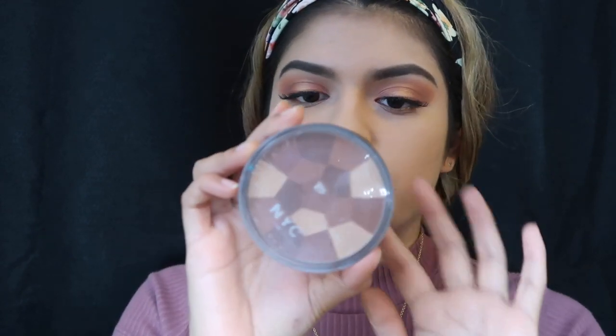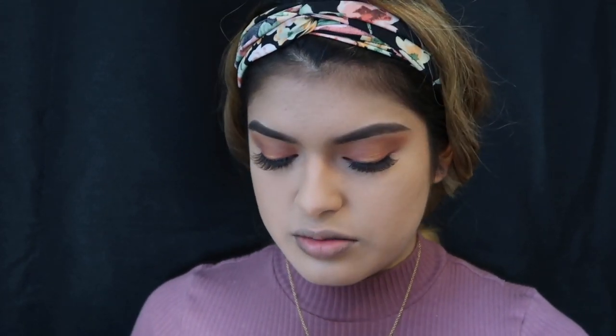Now I'm going to go in with the NYC Color Wheel. I use it to bronze up my face. I really do want to get a new product because I need to try a new bronzer — I've always just been using this one for the longest. So I'm just going to go ahead and bronze up my face.